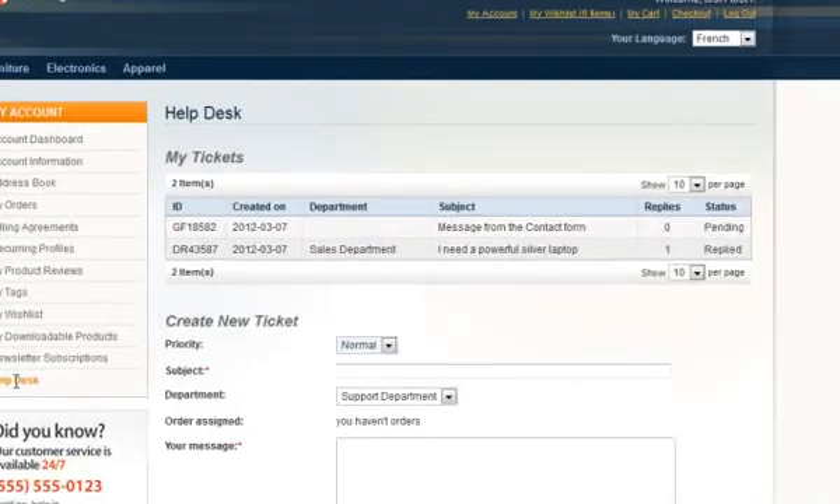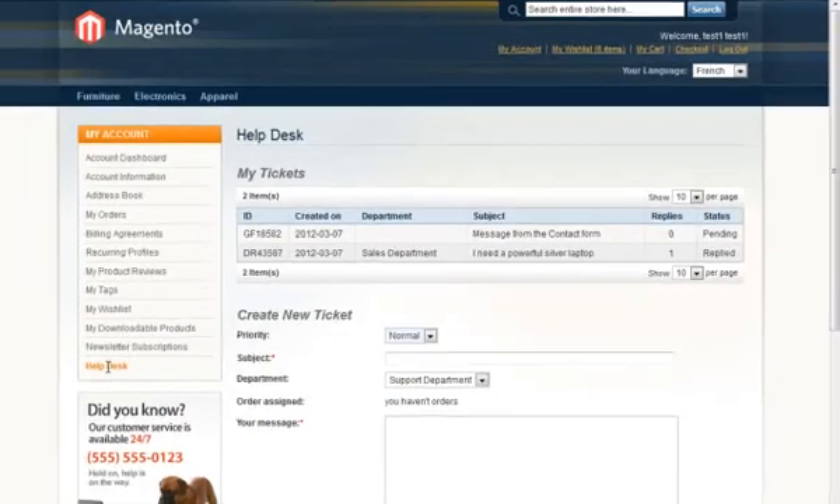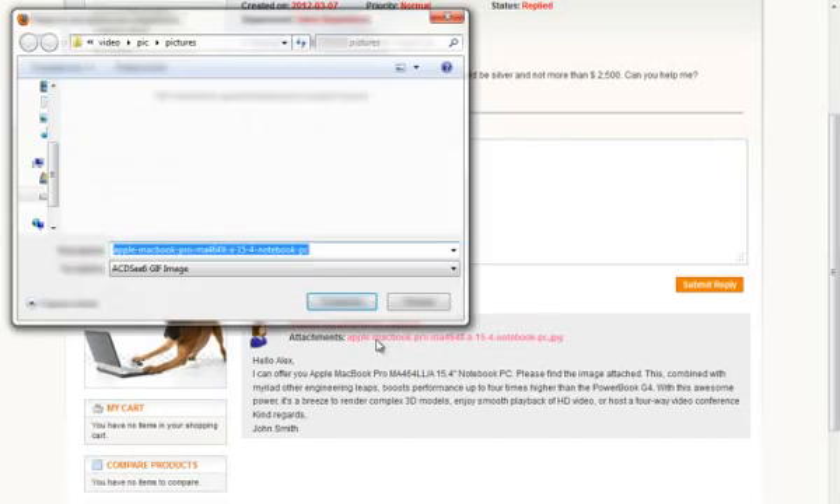Support ticket history. Now we can see that the quantity of replies and the status have been changed after our operator has posted the reply. Now customers can post new questions to the operator's reply, thus continuing the communication.